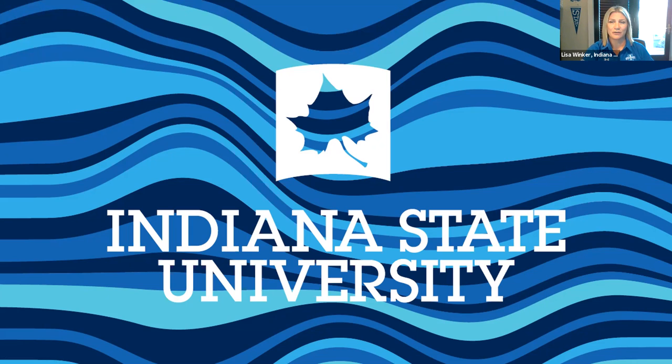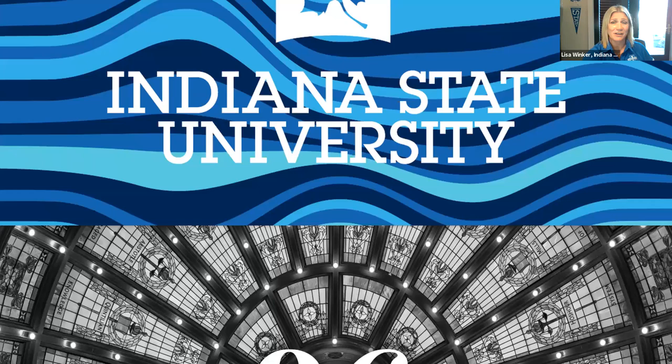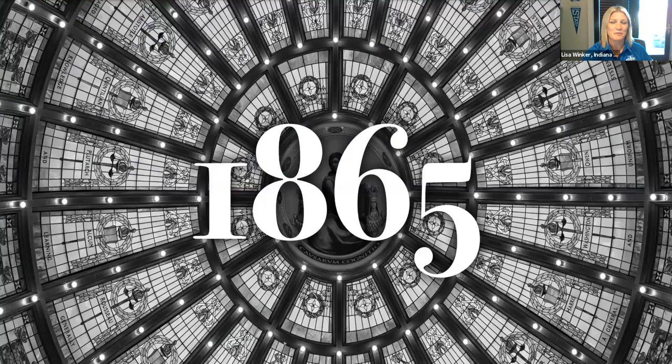I'm Lisa Winkler, Chicago regional admissions coordinator for Indiana State University. Established in 1865, we believe every person deserves the opportunity to get a great education. We're all inclusive — we offer more than 100 majors and minors, over 75 graduate and professional programs, and over 70 online programs. There's literally something here for everyone.